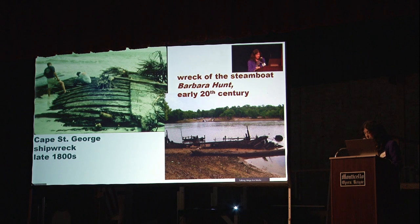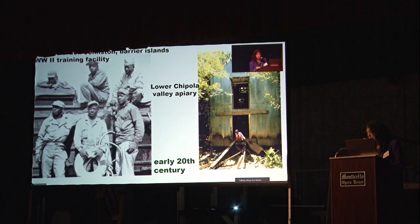We've examined U.S. military training centers on the barrier islands during World War II, also apiaries for making the region's famous Tupelo honey — except lately the trees are dying, the bees are dying, and the trees are stressed from climate change, so it's hard to get Tupelo honey, even in Weewahitchka, should you know where that town is.